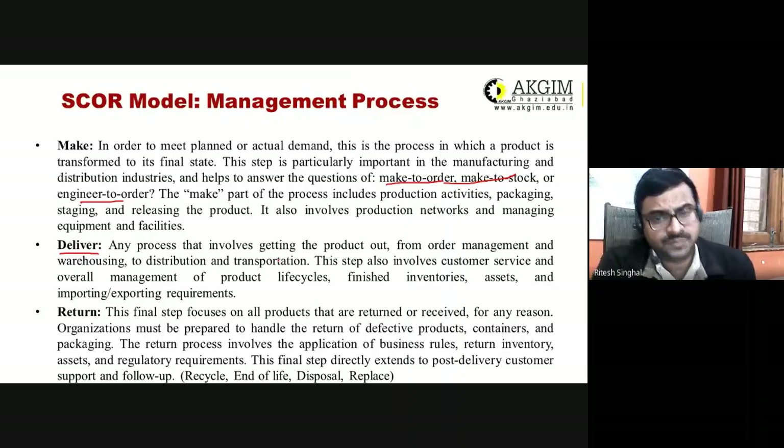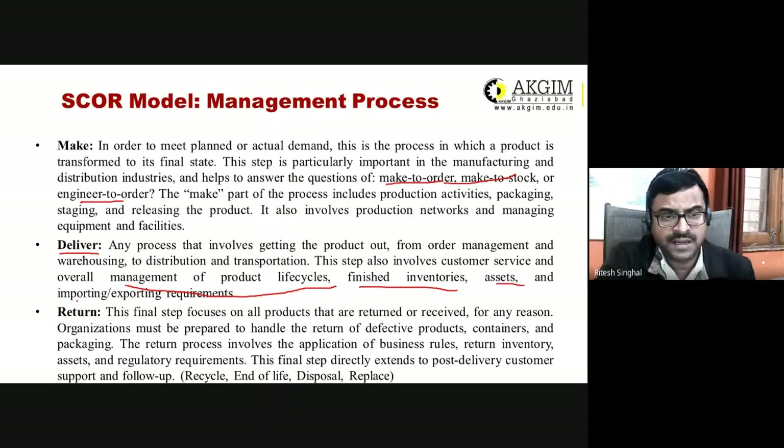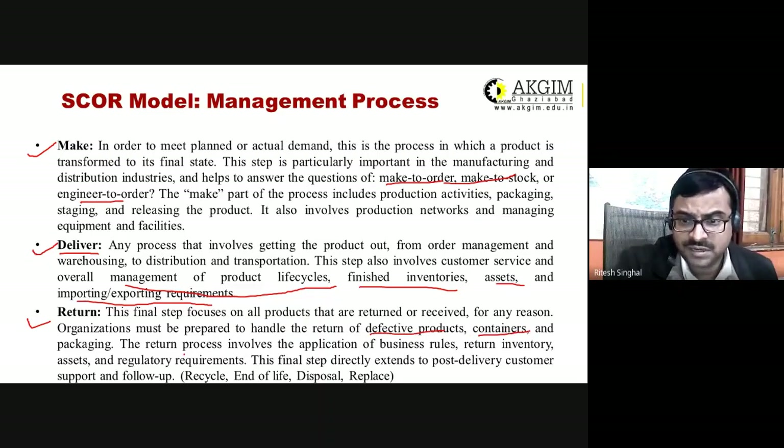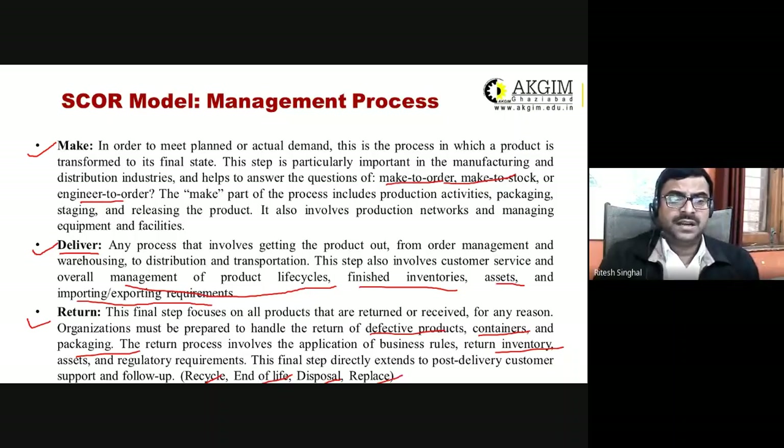Deliver covers any process required to get the product out, including order management, warehouse management, distribution, and transportation. It also involves customer service and overall management of the product lifecycle, finished inventories, and importing/exporting requirements. Return is the final step — products are returned for reasons such as defects, containers, packaging, return inventory, recycling, end-of-life disposal, or replacement.